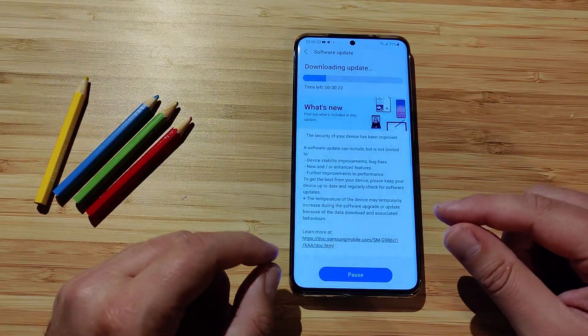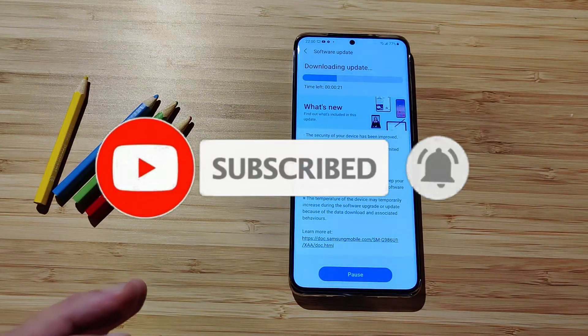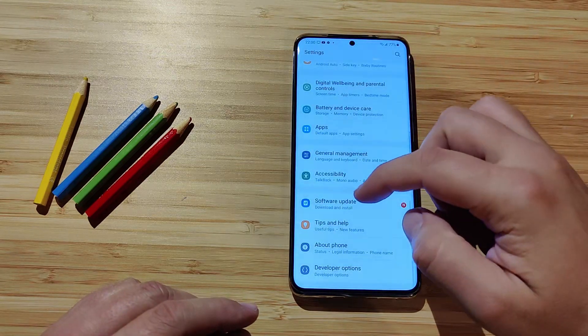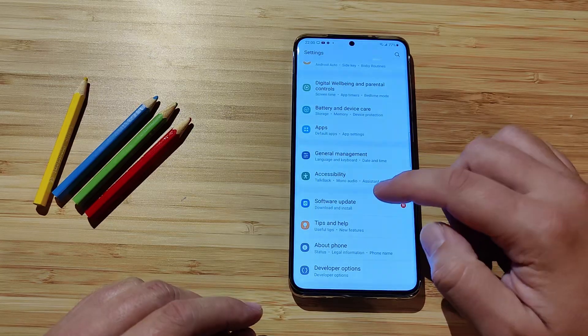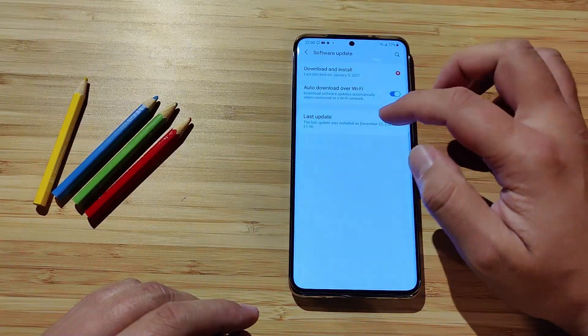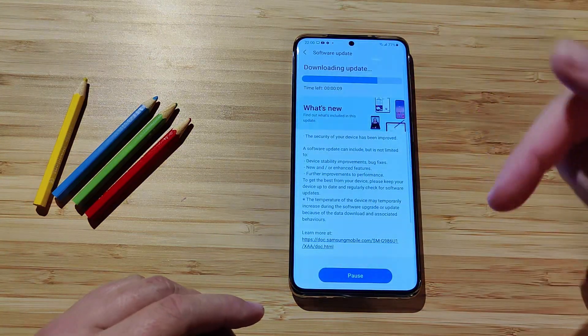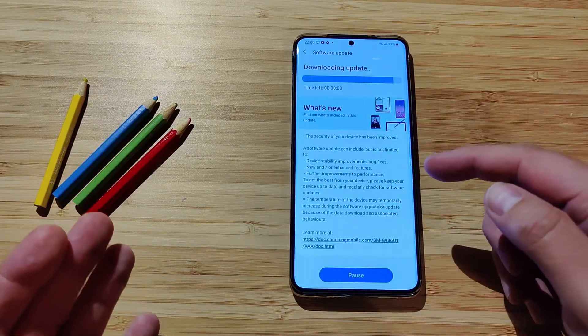I'm using the Samsung Galaxy S20 Plus, the unlocked version. So if you have a Samsung Galaxy S20 Plus, here's how to do it: go to Settings, then go to Software Update. You can see a notification indicating there's something new. If you don't have it, just go there, tap Download and Install, and the system will check for you. Just check it and apply the update.